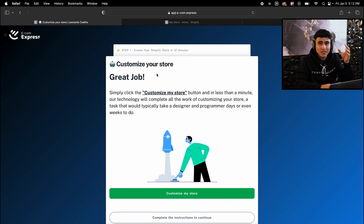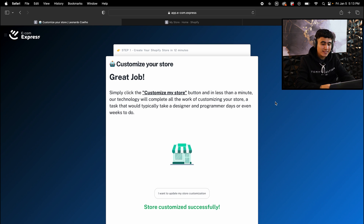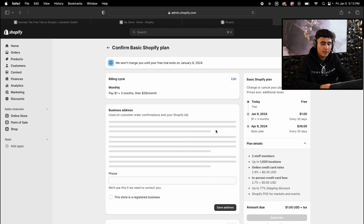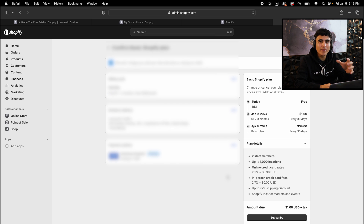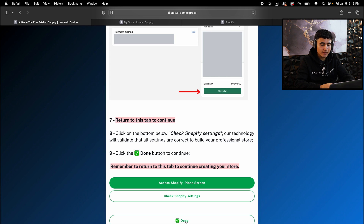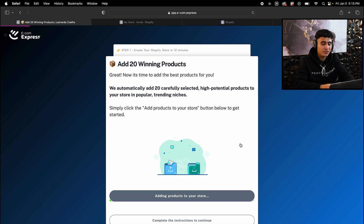Once you're here, it's time for the AI Store Builder to actually customize your Shopify store. Hit 'Customize my store.' Now that our store has been customized successfully, hit done. Now it's time to activate the free trial on Shopify — scroll down and hit 'Access Shopify plan screens,' then hit 'Confirm billing cycle.' Enter all your personal information and payment method. Shopify is only charging $1 for the first three months, so take advantage of this deal. Once done, hit subscribe, skip the PLS Pro option, go back to the AI Store Builder, hit 'Check Shopify settings,' and hit done. Now hit 'Add products to your store' — the AI Store Builder will import 20 winning products. Once the products have been added, hit done.